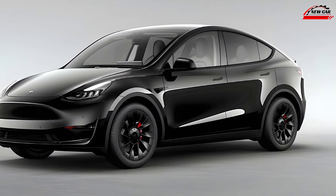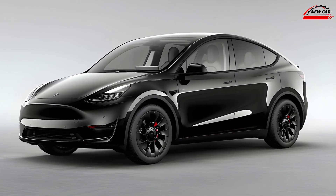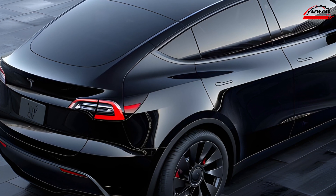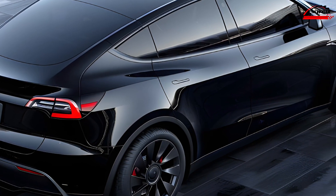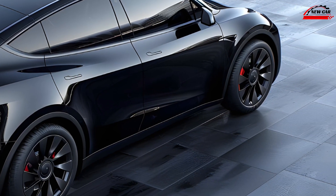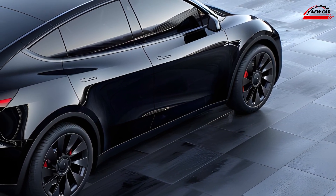Safety and autonomous features. Tesla's commitment to safety is evident in the 2025 Model Y. The car comes standard with Autopilot, Tesla's advanced driver assistance system, which includes features like adaptive cruise control and automated lane keeping.